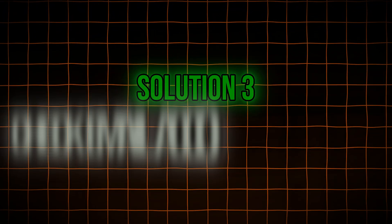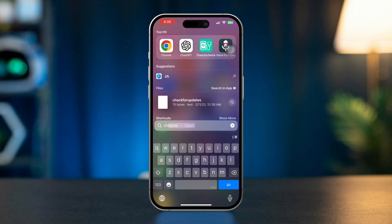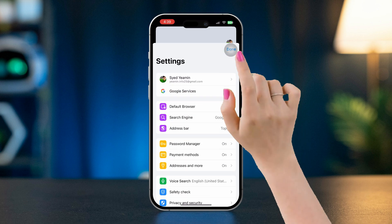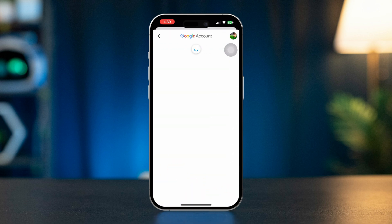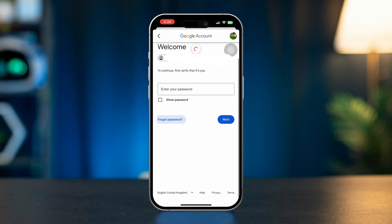Solution 3: Check Email Account Password. Go to your email provider's website and open the browser. Tap Profile, then tap Manage Your Account. Swipe to Security, scroll down, and tap Password. Tap Forgot Password, and from here try to change your password to solve your issues.